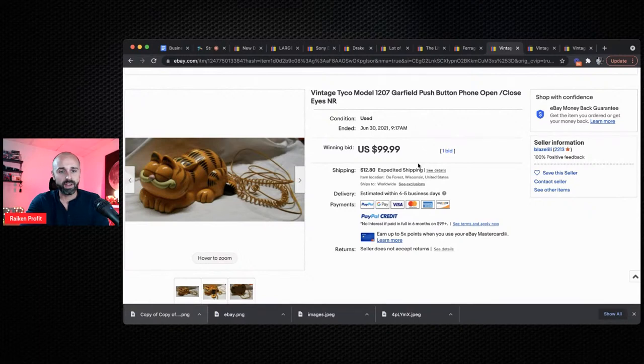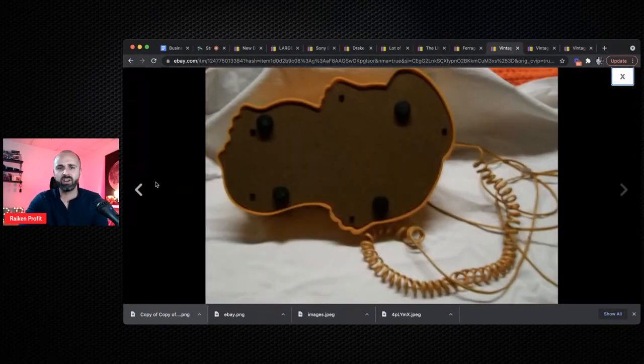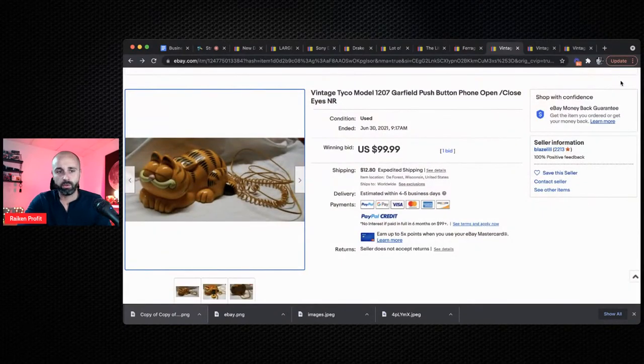Next on deck, we have a Tyco vintage phone. Vintage phones can make you a lot of money. This one is unique — it's Tyco and it's Garfield. Who would not want a vintage Garfield phone? This sold for $99, and honestly the pictures aren't even that great — they're fuzzy, the cords are scrambled. For $99 plus $12 shipping, look out for vintage phones at garage sales or flea markets. The stuff that's bright colors tends to do the best, and themed phones like this Garfield one can make you some really awesome profits.